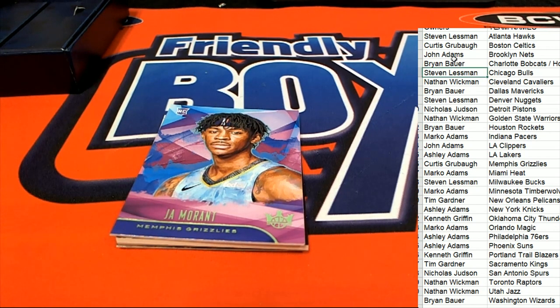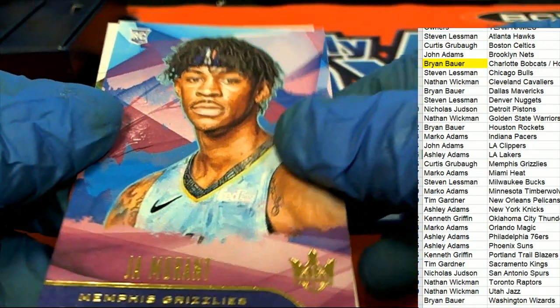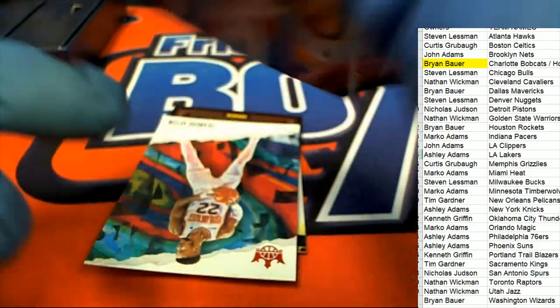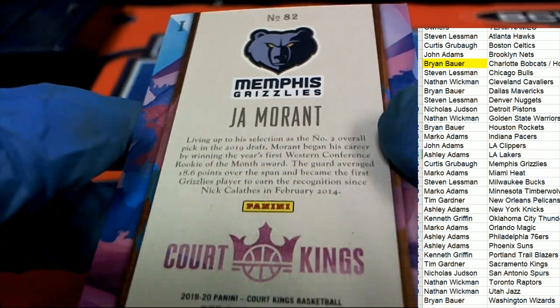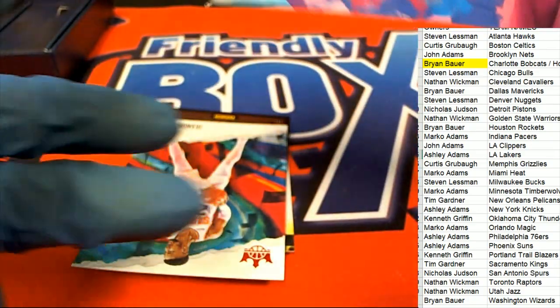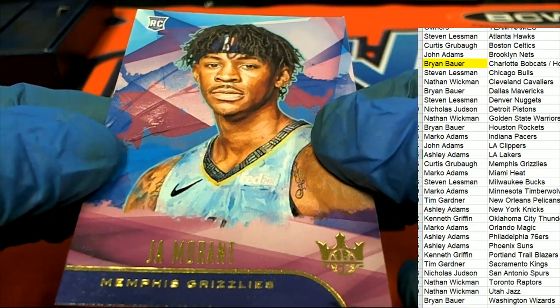Brian B — it's a Morant! I believe that's a level one auto, our level one rookie. But wow, that's a great one to get. Level one — I'm almost certain. You can see the Roman numeral. It's a really great hit. Very, very nice. Morant.